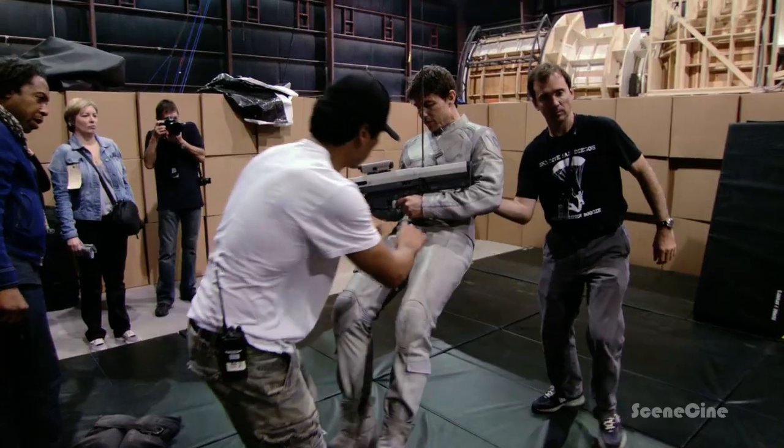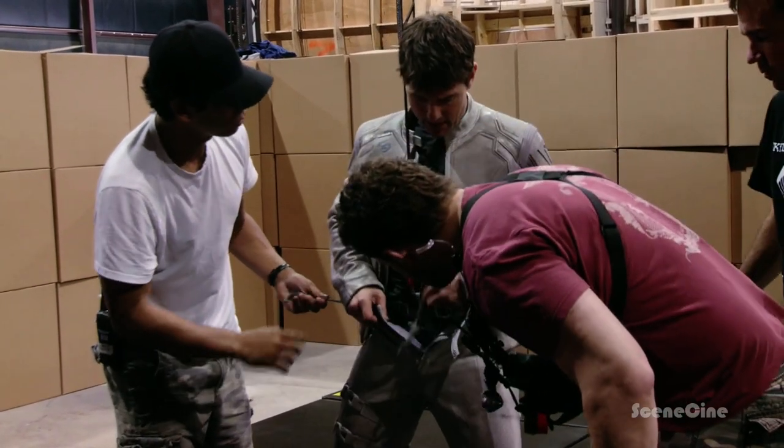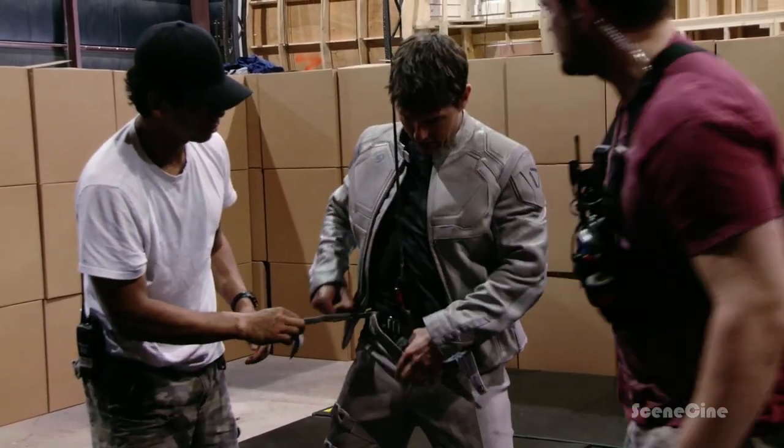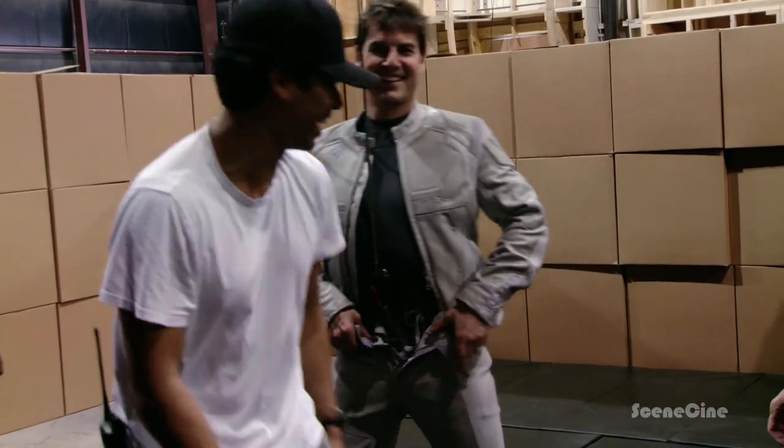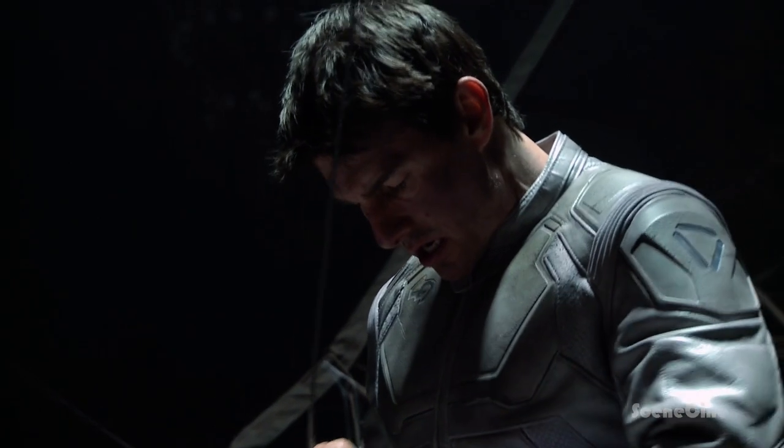We're basically preparing Tom and getting him to ride a wire and be comfortable. We test everything out and then give him the information. He digests the information and is able to perform the stunts usually better than 99% of all stunt people.